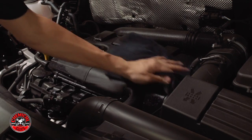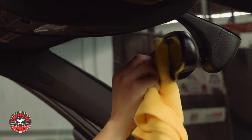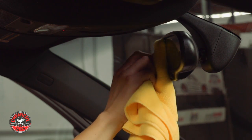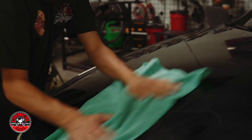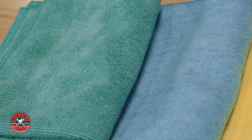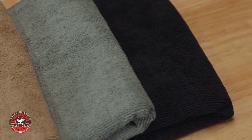The Workhorse XL Microfiber Towels are the perfect towels for any detailing job. You're going to get the best results from the premium microfiber construction, and the larger size is going to allow you to detail any vehicle quicker and easier. When choosing a premium microfiber towel for any detailing job, make sure you choose the Chemical Guys Workhorse XL Microfiber Towels.